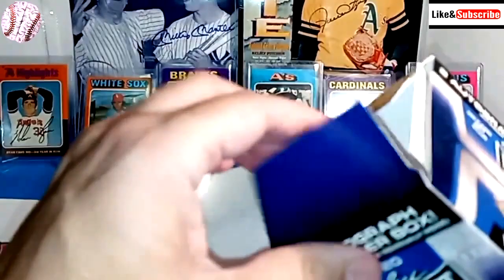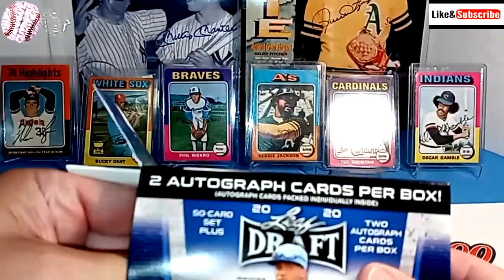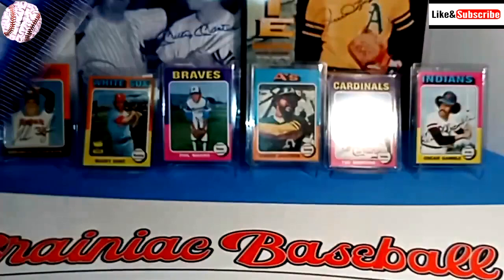And we have Mr. October, Reggie Jackson, back on his A's team. And then we have Ted Simmons — you can't see the glare there, but that's Ted Simmons. He's a Hall of Famer. And finally, one of my favorite cards of all time, which is the Oscar Gamble card.